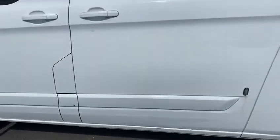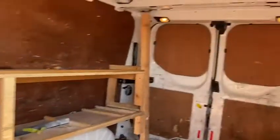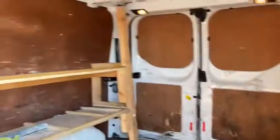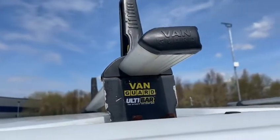If we open this door you can see in the back there, again there's the racking. And that's the roof rack on the vehicle.